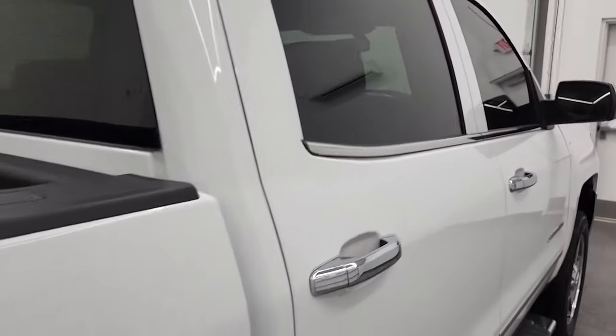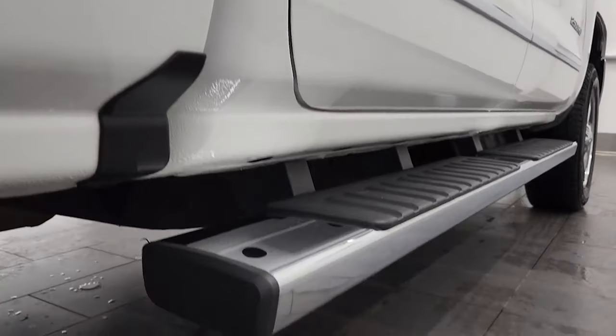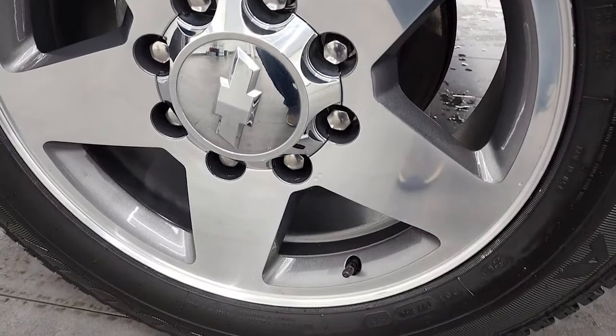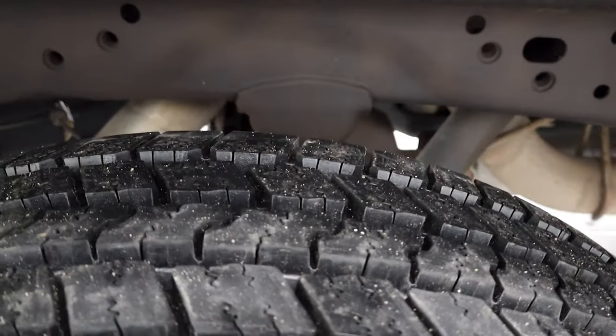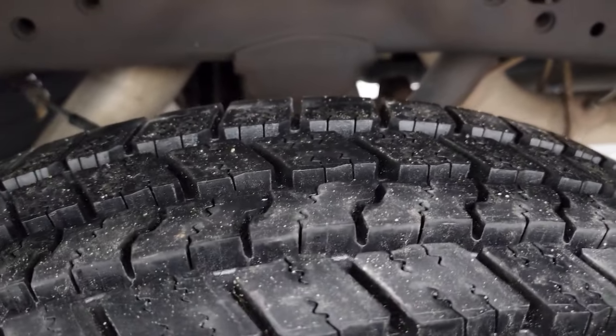So you can make a smart, informed buying decision before making the trip, and if this video helps you make that decision, let your salesman know that you saw the video and that Brett sent you. This back rim is in excellent shape as well, and these back tires are actually brand new — we put those on during our safety inspection, so brand new rear tires on this truck.